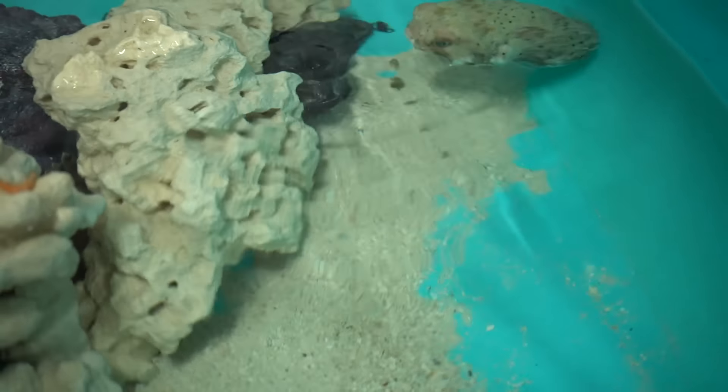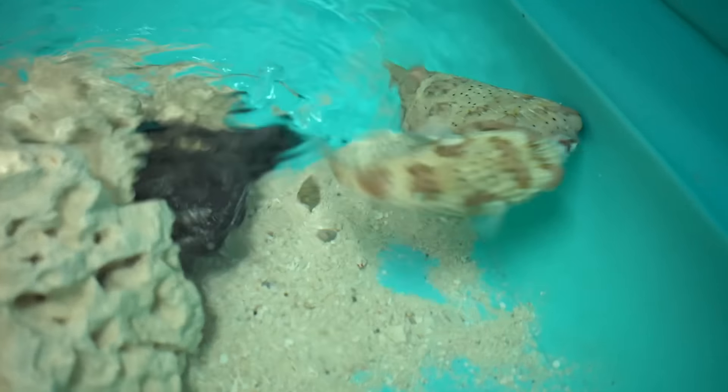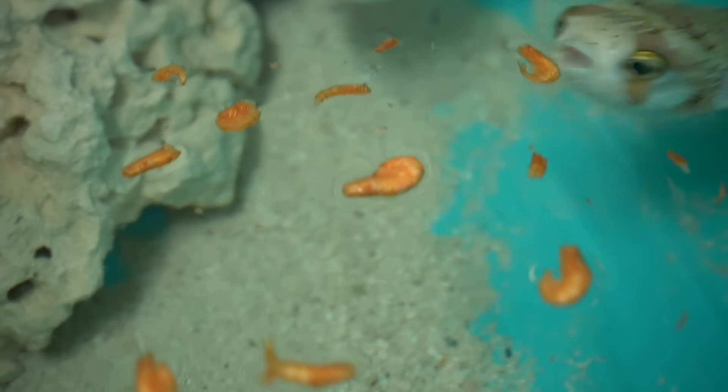They don't know where he went. He got it — he munched it! They're fighting over it. Toss a little krill in for the baby puffer.